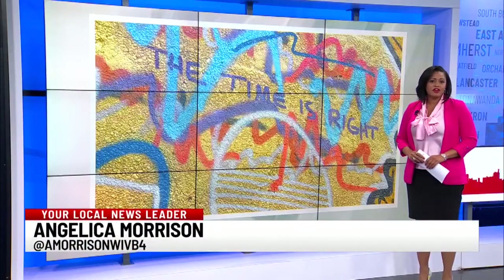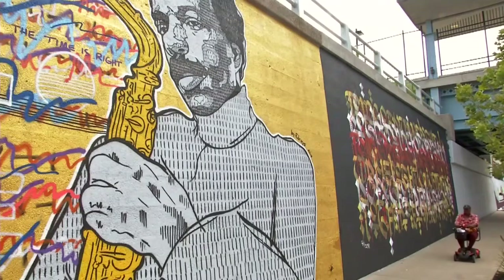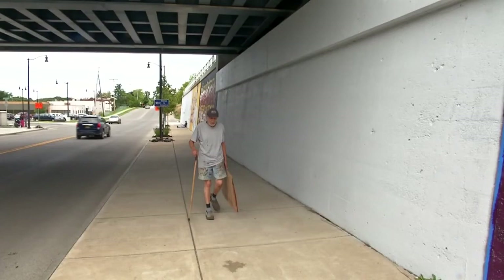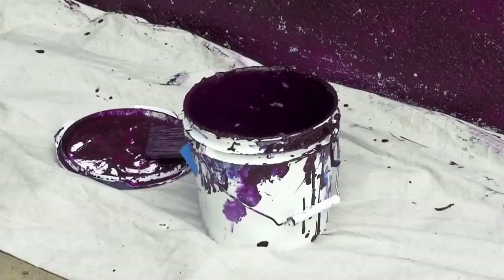When completed, the Niagara Falls National Heritage Area Mural Project will feature 10 murals across the street from the Amtrak station. The overarching theme for the National Heritage Area Mural Project is freedom. Niagara Falls artist Jonathan Rogers was working on his piece entitled Walk to Freedom.